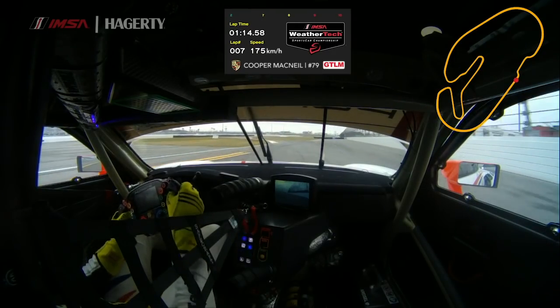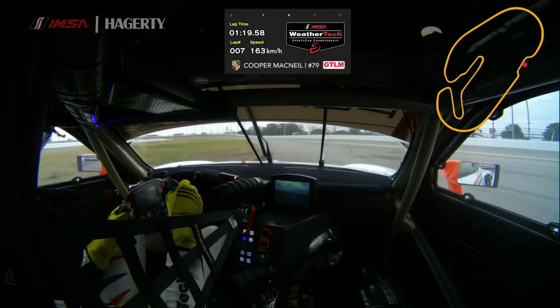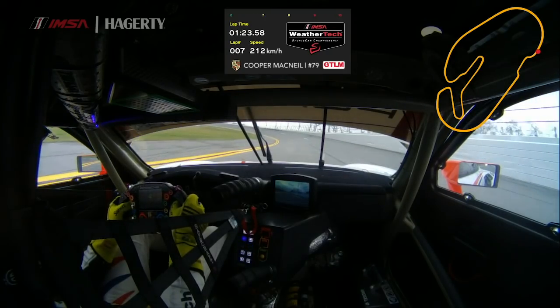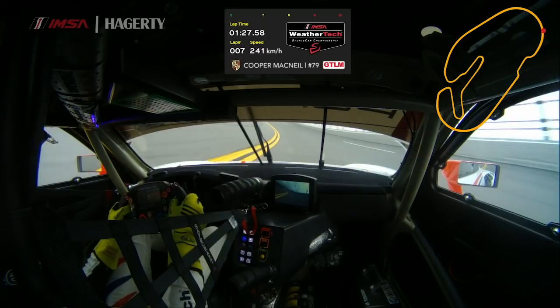We brake just past the two, wind the wheel down, use all the curb on the entry there, and try and get early to power here. The exit is extremely important because you're going onto this long straightaway at Daytona. Going up through the gears — fourth gear, fifth gear, sixth gear.